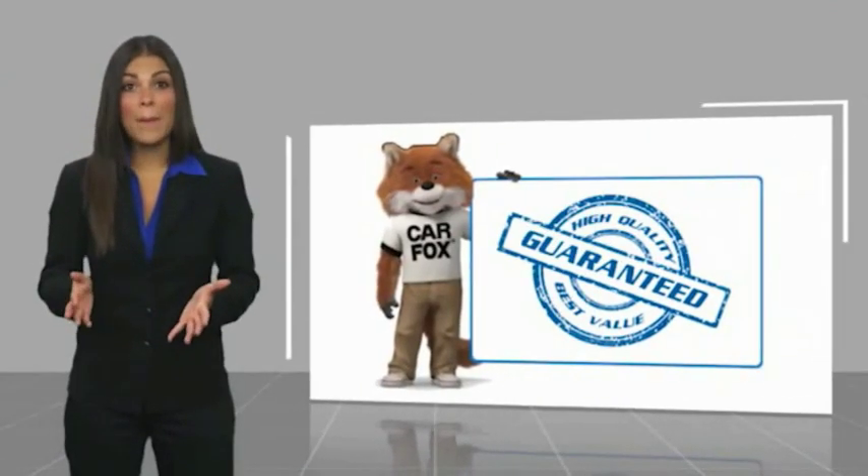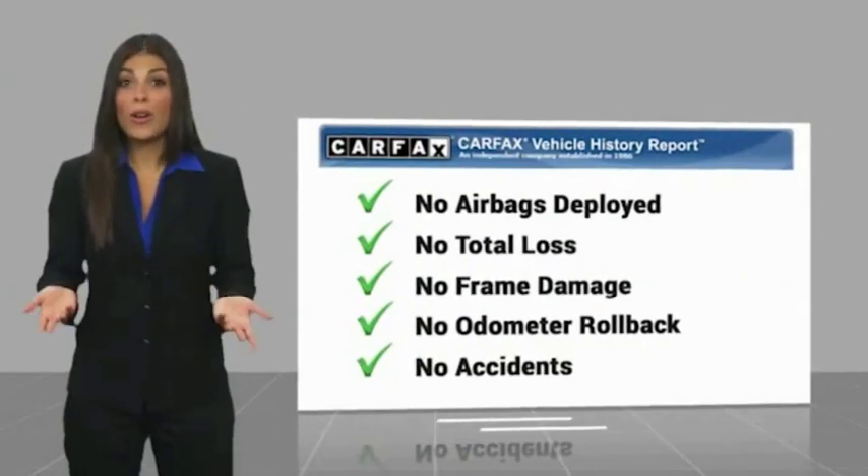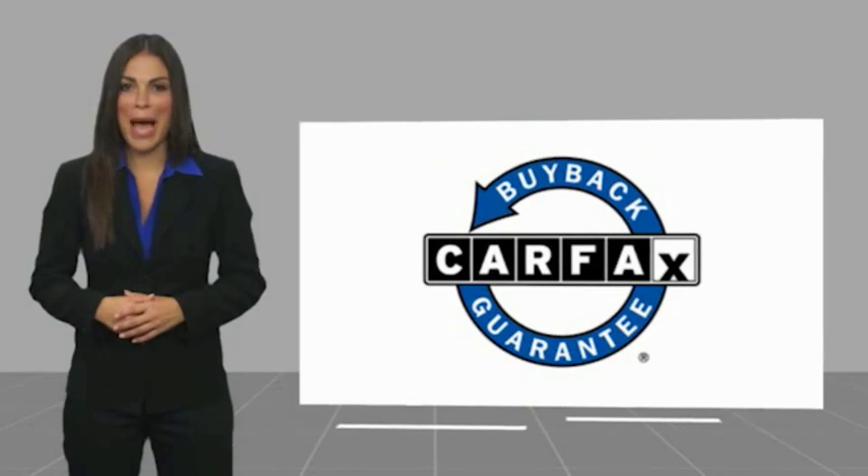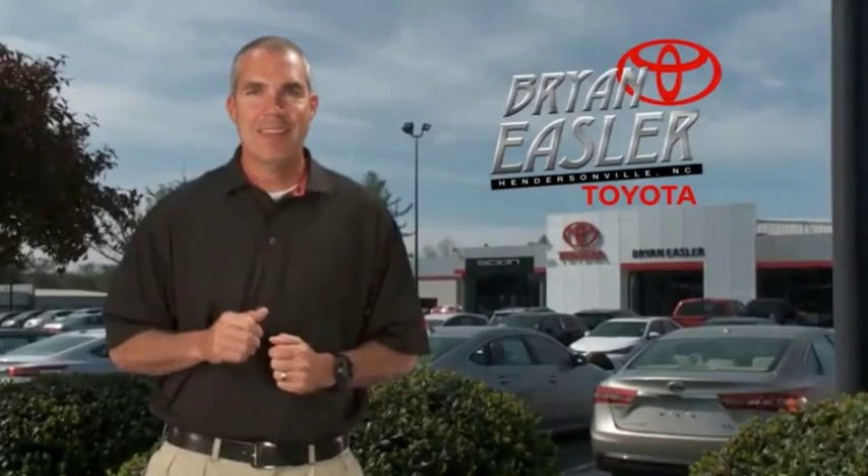Be sure to find a complimentary copy of this report online or contact the dealership. This vehicle qualifies for the Carfax Buy Back Guarantee. Easler makes it easy.